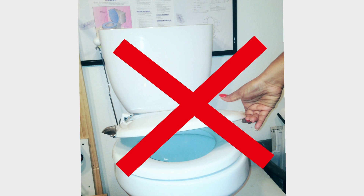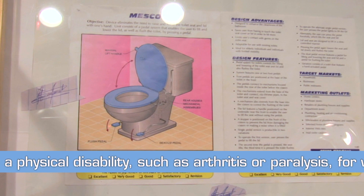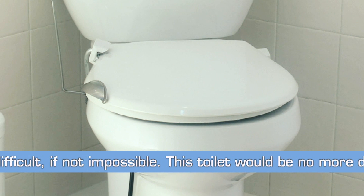This product would eliminate the need for its user to bend over and manually grasp and raise a toilet seat and lid, and after using such a fixture, touch a germ-laden trip lever to flush it. This would be especially useful for those with a physical disability, such as arthritis or paralysis, for whom these actions can be painful and difficult, if not impossible.